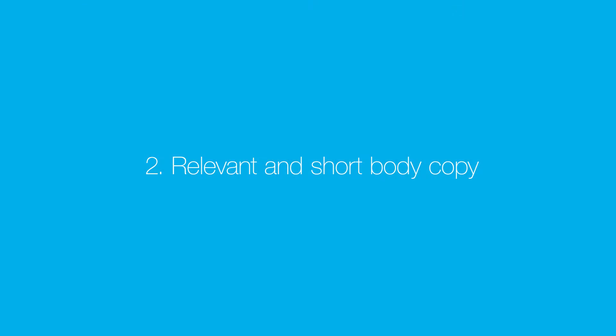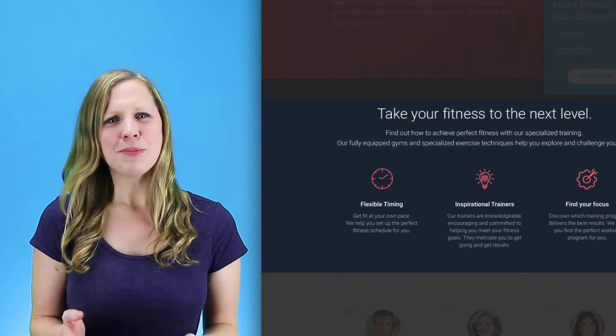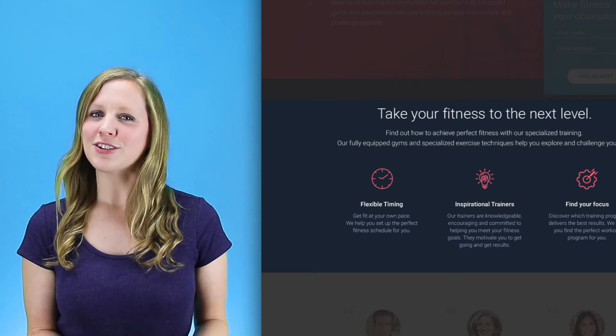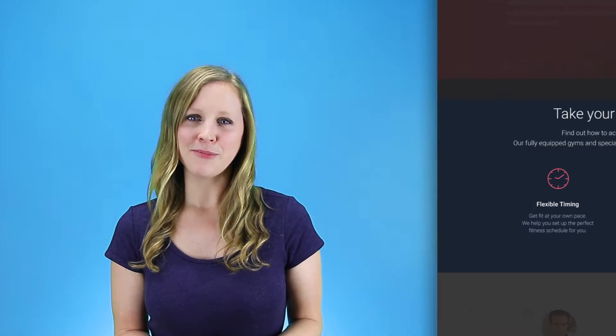Number two: relevant and short body copy. Don't make this about you. Your body copy should be clear, relevant and concise. Use the language of your customers. Keep it simple and avoid using jargon. Build your body copy on how your visitors can benefit and use your offer to find a solution to their problem. Use bullet points to present the features and the benefits they provide.